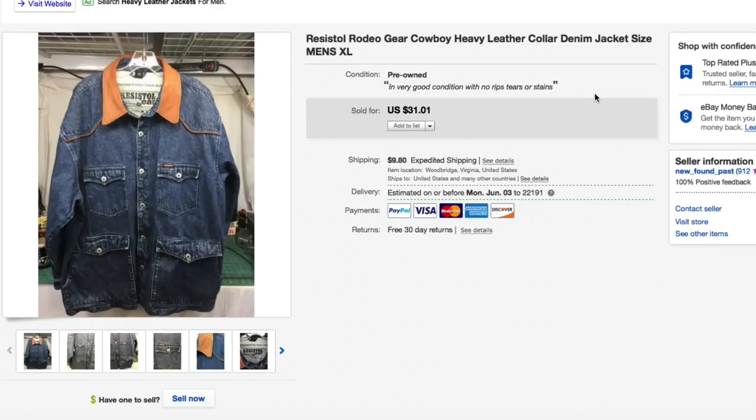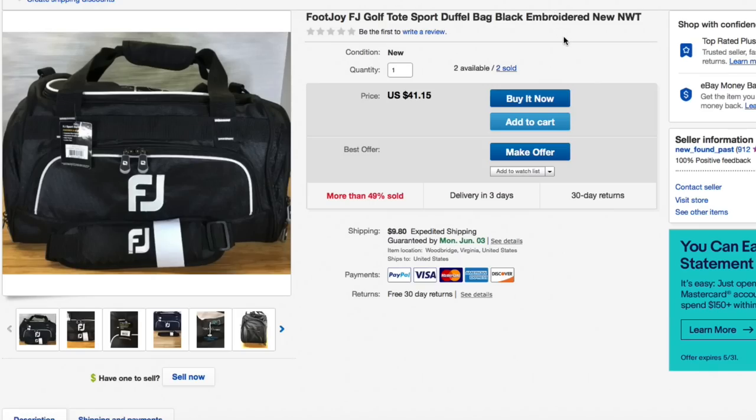Another one of the FootJoy bags — I've sold a lot of these and I'm well into profit on them. Still lowering the prices to move out the last few I have. Got down to $41.15, someone shot me an offer of $35 plus shipping and I accepted. Out the door.